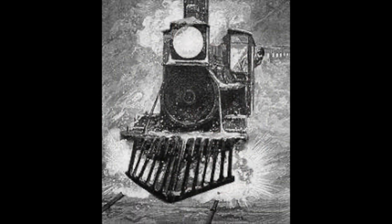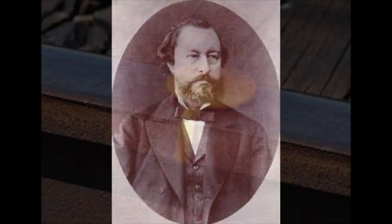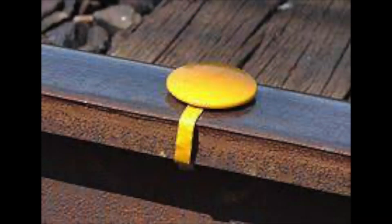This is a duplex detonator. The use of detonators on the railway goes as far back as 180 years. The first detonators were invented in 1841 by Edward Alfred Coper. He originally made the detonators to alert drivers that there were signals up ahead in foggy weather. The circular caps were about the size of a large watch and contained about five grams of gunpowder with several blasting caps.